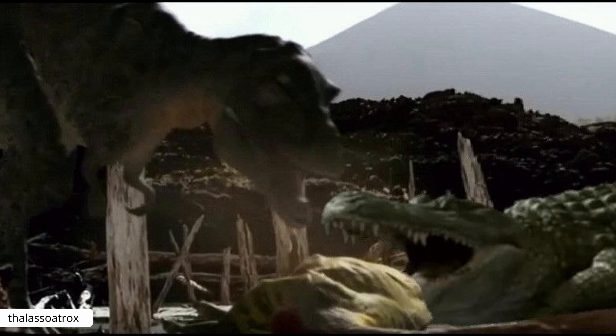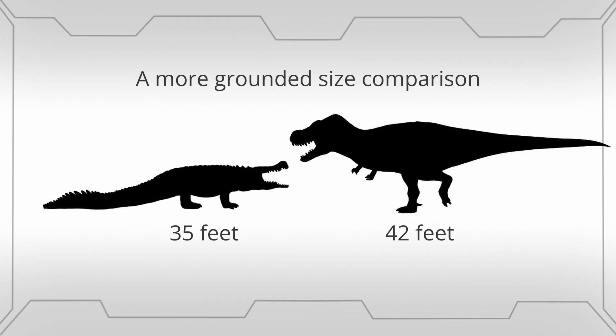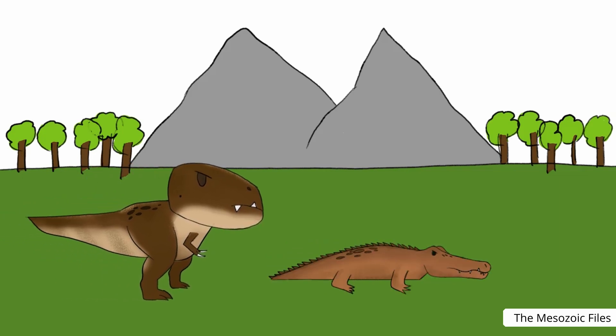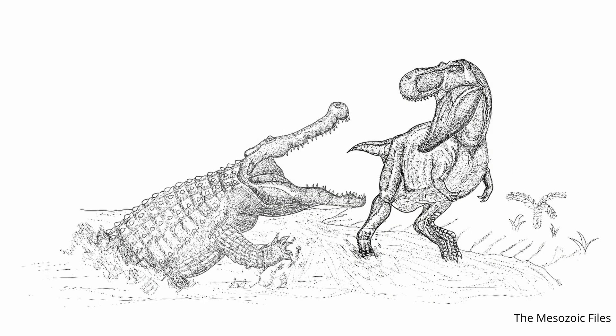Did Deinosuchus and T-Rex co-exist? The Tyrannosaurus rex was the apex predator of America in the late Cretaceous, 72.7 to 66 million years ago, possessing the strongest bite force of any terrestrial animal. Deinosuchus reigned in the Campanian age, which ended 72.1 million years ago, creating an overlap of 600,000 years between these two apex predators. But there is no fossil evidence confirming any behaviour between these two species. A Deinosuchus on land would be no match for a T-Rex, but the inverse would be true with ambush predation from Deinosuchus along large river systems, likely resulting in the two apex predators avoiding one another.